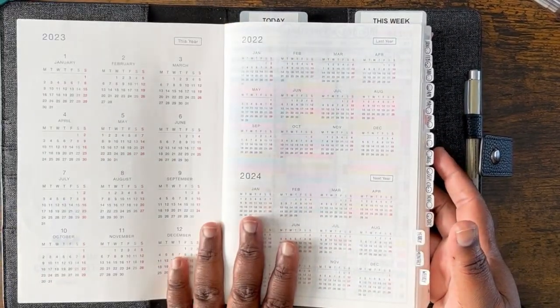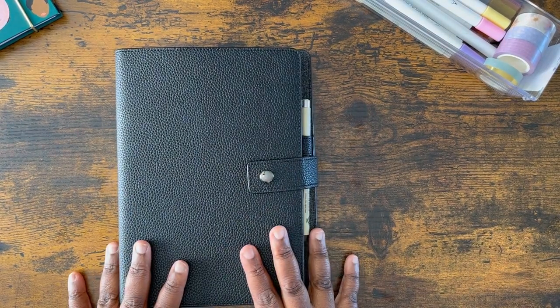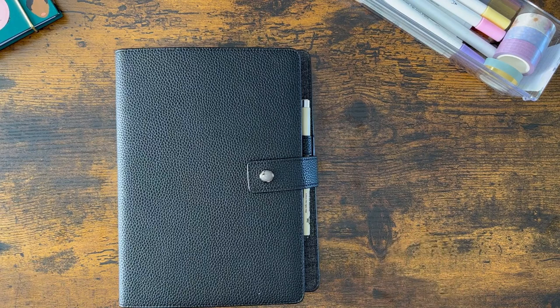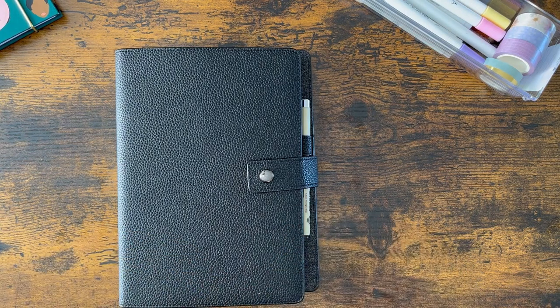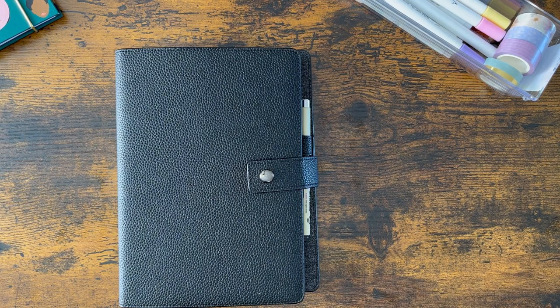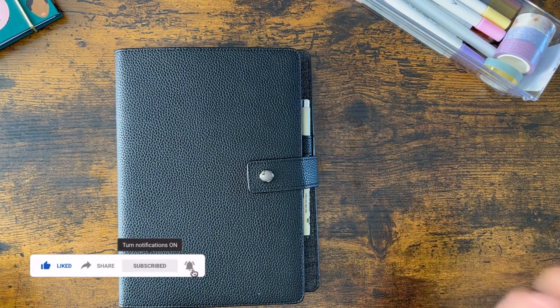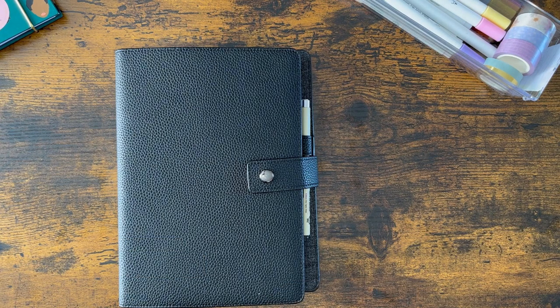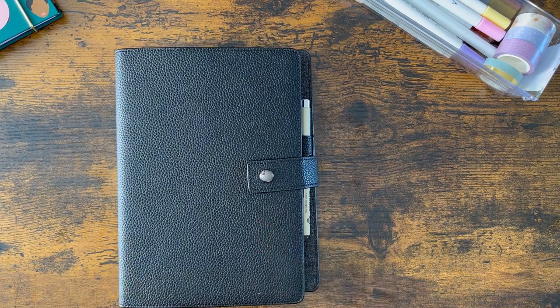That's pretty much it folks — short but sweet. Thank you so much for watching how I've updated my use of the Hobonichi Cousin Planner. Comment down below and let me know what planner you're currently using and what planner fits your busy life the best. If you're new to my channel, welcome — please give this video a like and subscribe, because there's plenty more Planning Calm content to come. We are so close to 1,000 subscribers, so if you haven't subscribed yet, hit that little red subscribe button and let's help this community reach those goals. Take care, be blessed, and I'll see you in the next planner video — bye-bye planner peeps!